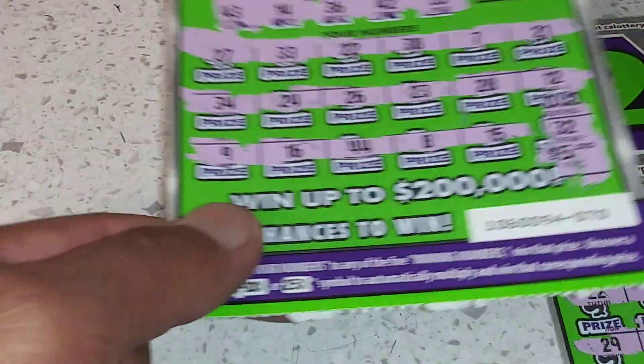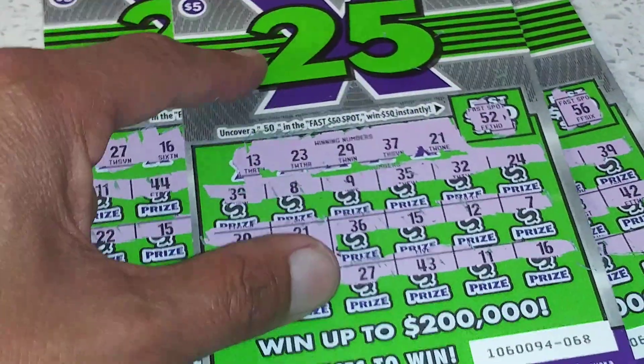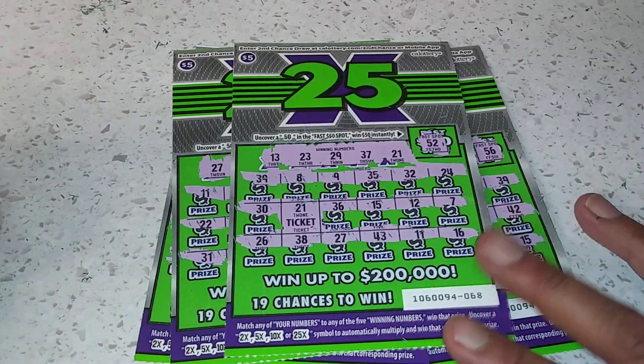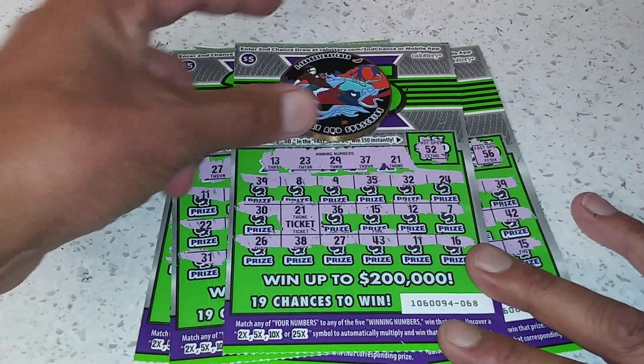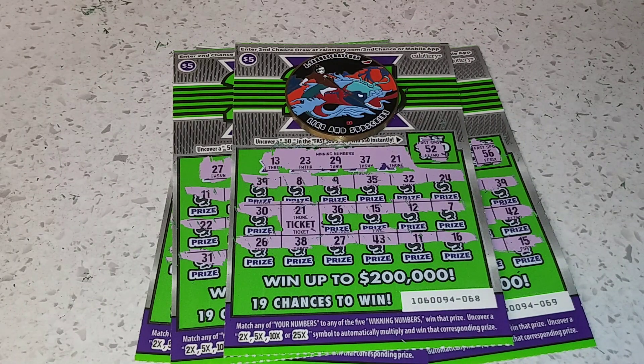All right, so out of 20 played I did get a ticket win. Hopefully you treat me better next time. Thanks for watching folks, like and subscribe.